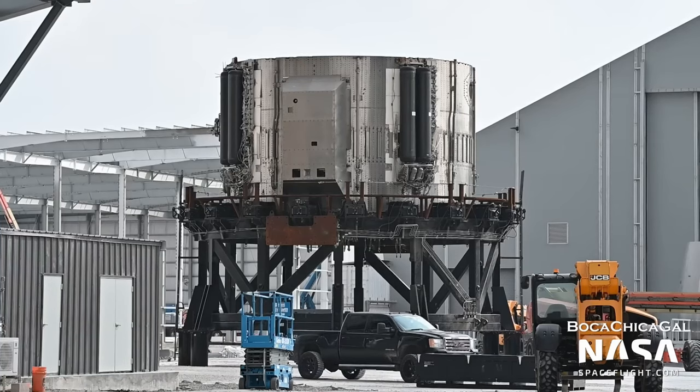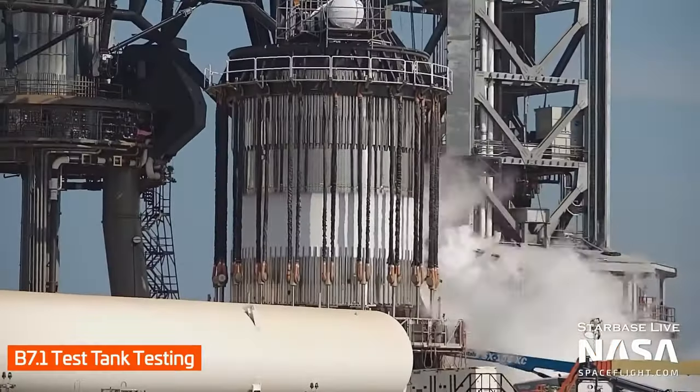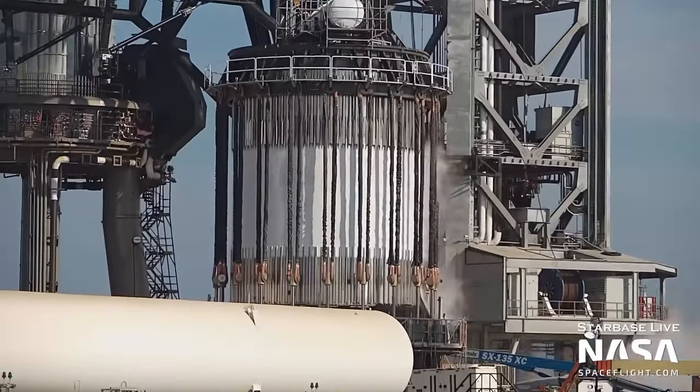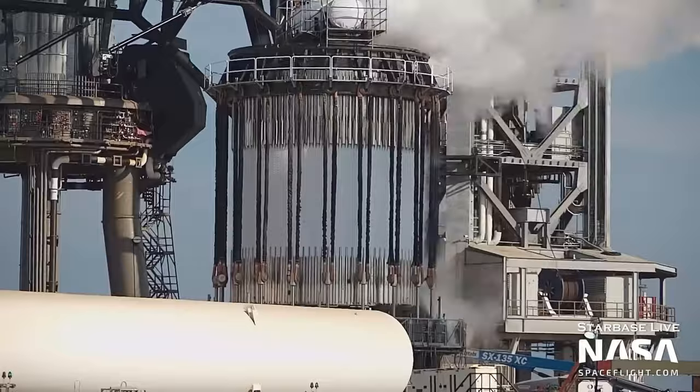A few days later, Boca Chica Gal got a better look at the end of the road for this booster after more cutting had taken place. The test tank B7.1 has been testing, reaching cryogenic temperatures after being filled with liquid nitrogen — a cool 77 Kelvin, or negative 195 degrees Celsius.